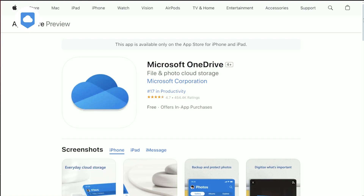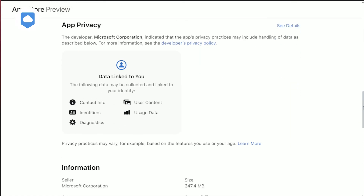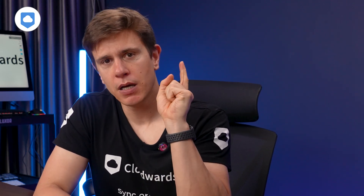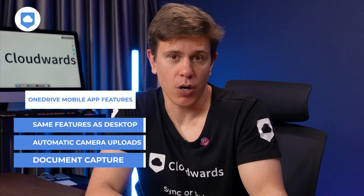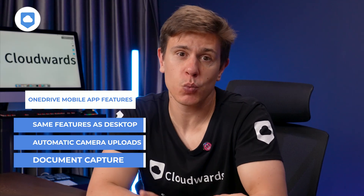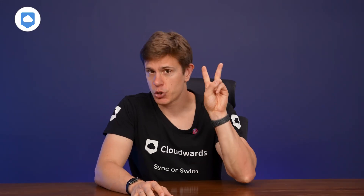If you have an iOS or Android device, you can download the OneDrive mobile app and use your account on the go. It has many of the same features and functions as you would find using the desktop or web app. With the OneDrive mobile app, you can set up automatic camera uploads or use your camera to capture documents, whiteboards, business cards, receipts — you name it. Cloud storage has two main functions: file synchronization and sharing.